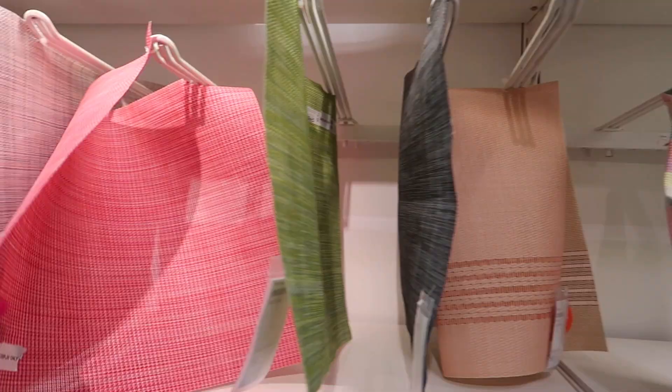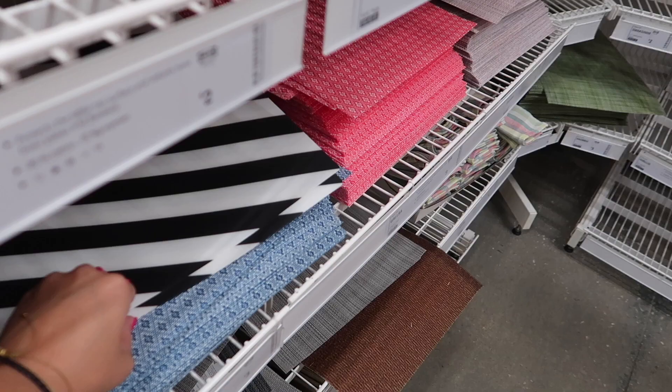I saw lots of pretty placemats. I loved the diagonal black and white striped one, and then I also really loved this beautiful floral one.